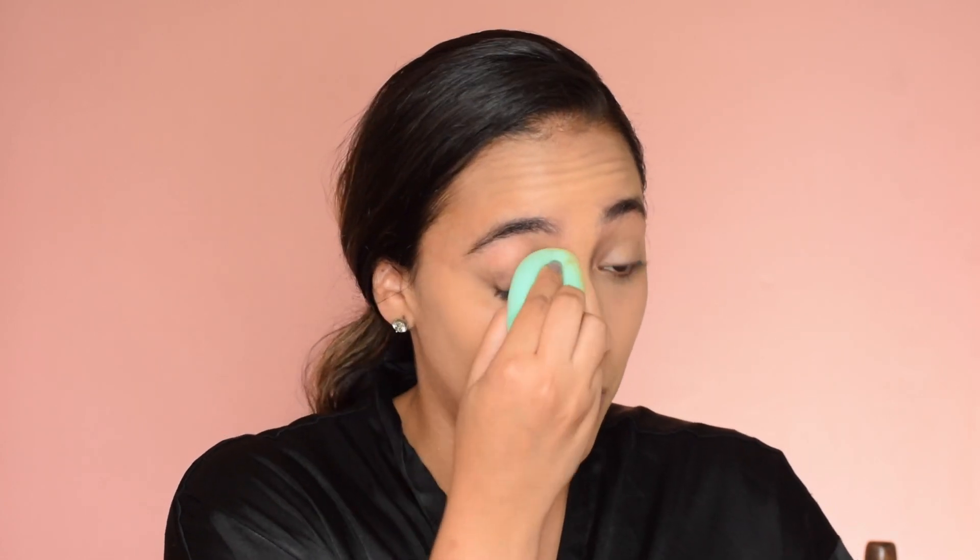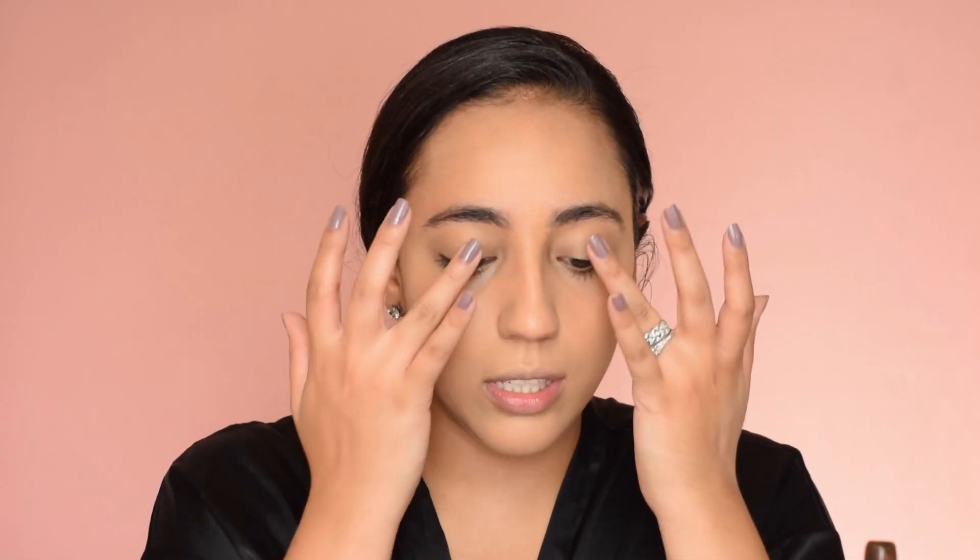I'm just going to cover my eyes because I have hyperpigmentation all around my eyes, and put whatever is left on there. I'm going to set this with the Wet n Wild Photo Focus Press Powder in the shade Warm Beige. I find that with a brush I hate using this powder, so I always use a fluff. I'm just going to press this and focus on the areas that get the most oily.